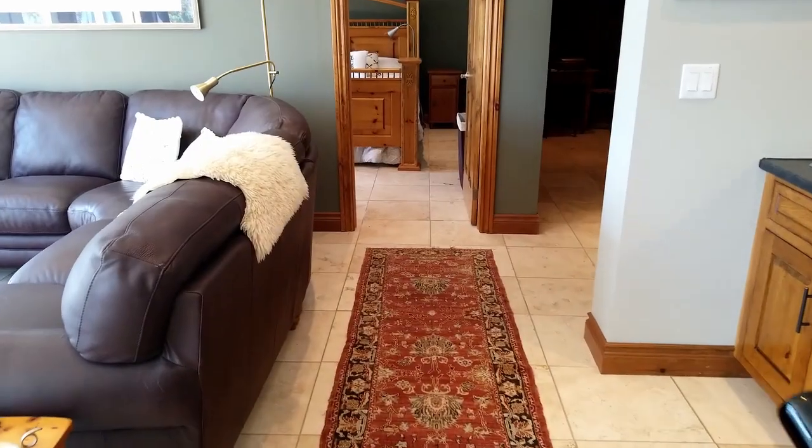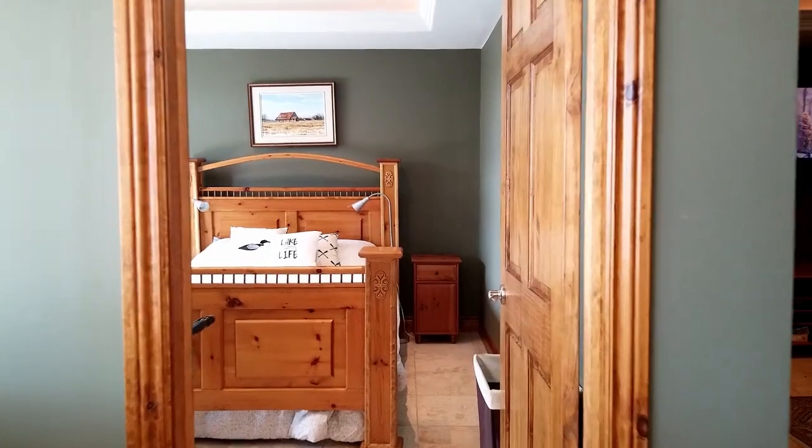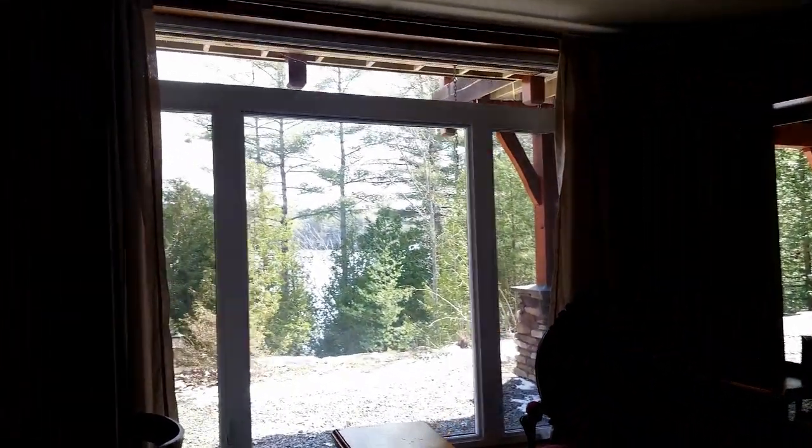More custom wood finishings throughout. And our third big bright bedroom on the lower level — lots of room to use as an office as well.